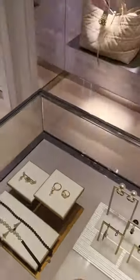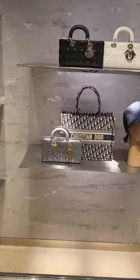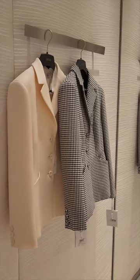Come and join me on this trip to Dior in Harrods, where I thought I would go in, check out what they've got, and have a look at some of the bags — but crucially, I went in looking to try on these two jackets.